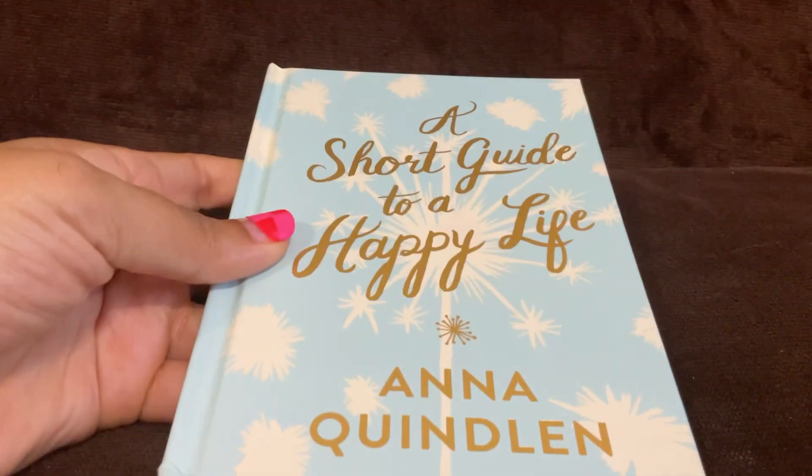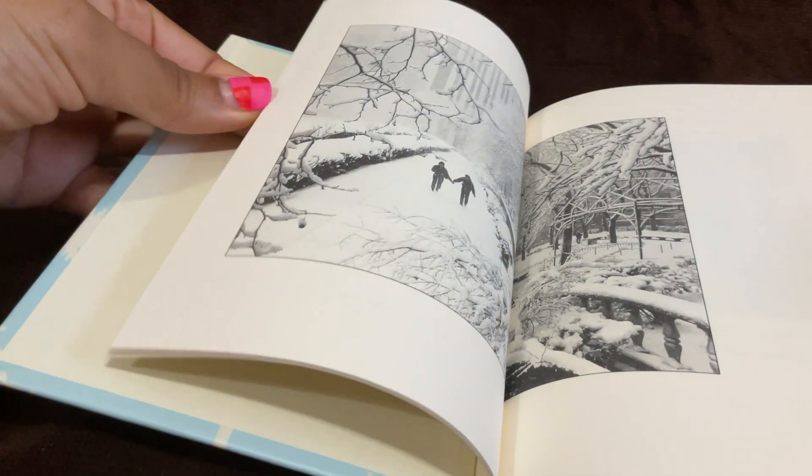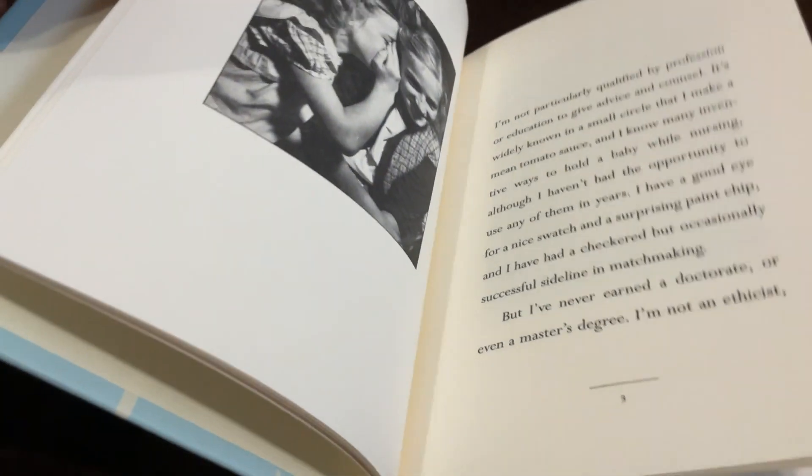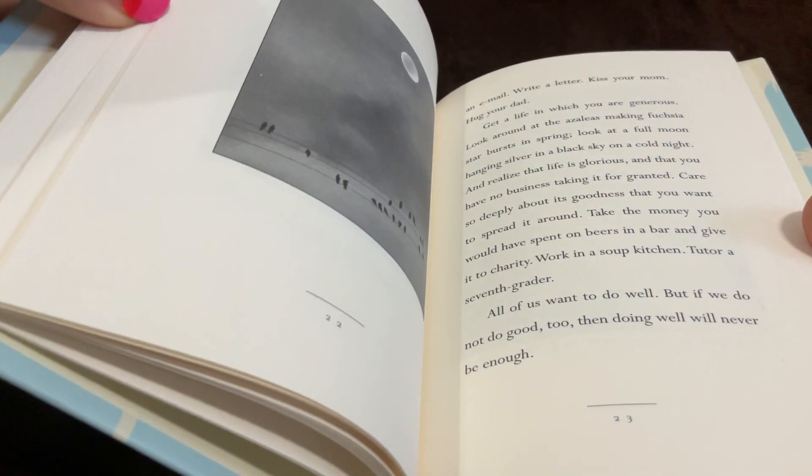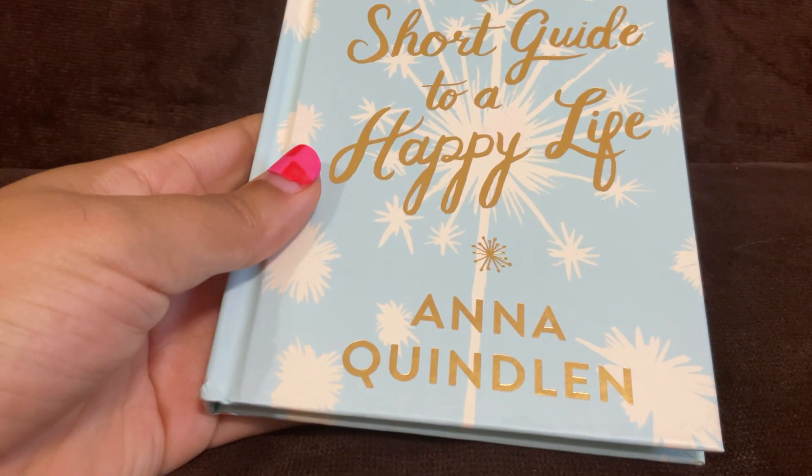Next up is this book — not a journal — it's called 'A Short Guide to a Happy Life.' It has pictures and little sayings and things to read. This might be something I put in one of my gift baskets. I love books, but I have a whole lot of little motivational books like this already, especially since my mom passed, so I don't really need another one.